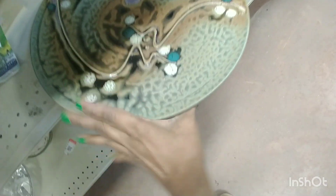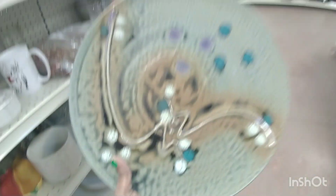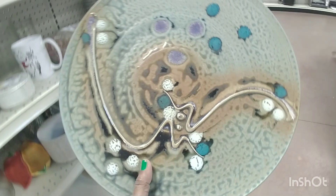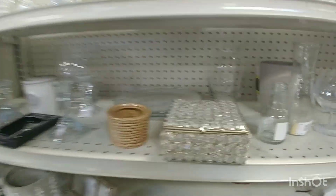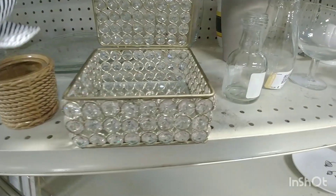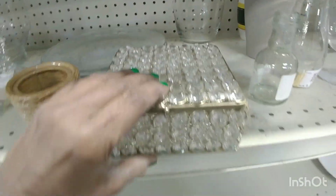Beautiful platter — I believe it was Mexican pottery. Maybe not Mexican, maybe Italian, I'm not 100% sure. These days it's kind of hard to tell because everything looks so similar — everybody steals ideas from everybody. This would have been nice if it was vintage, but it was a modern piece. And they had some great prices at this Goodwill.